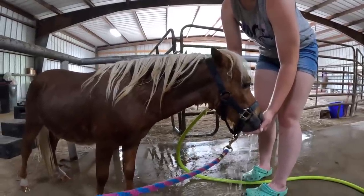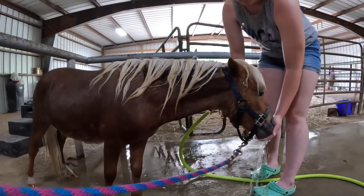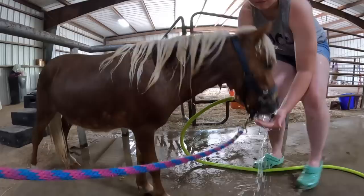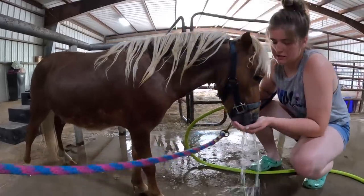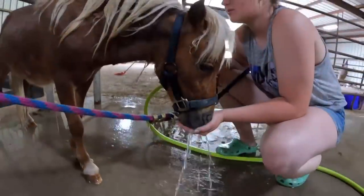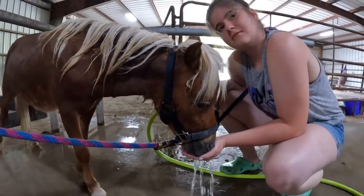It's a hot day and this is nice cold water. He has a creek, but the creek's cold water too. He's enjoying this though. I think he's keeping his mouth there so that you don't spray him.